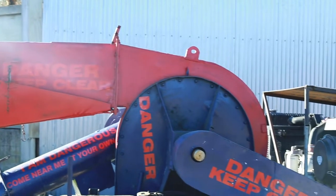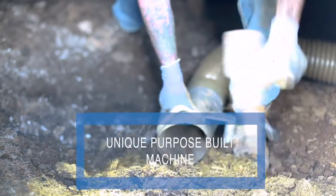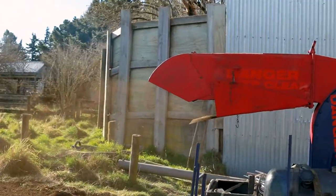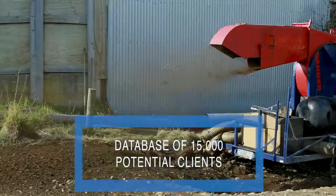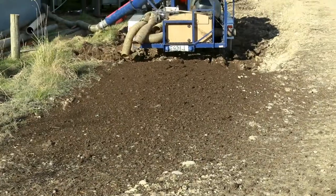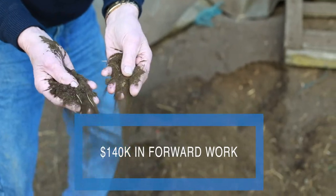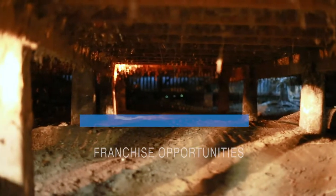In Wombat Contracting you are buying a purpose-built machine that's unique to the New Zealand market. Declared owner-operator profits of $90,000 plus, a database of 15,000 potential clients, unlimited growth opportunities in the South Island, $140,000 in forward work waiting for the new owner, and the option to franchise or contract into the North Island.